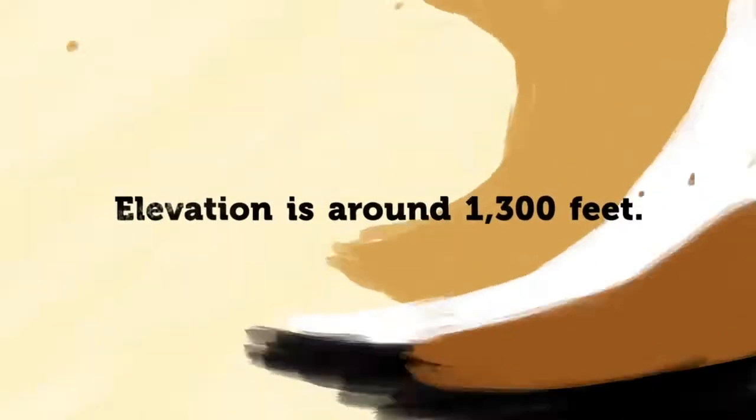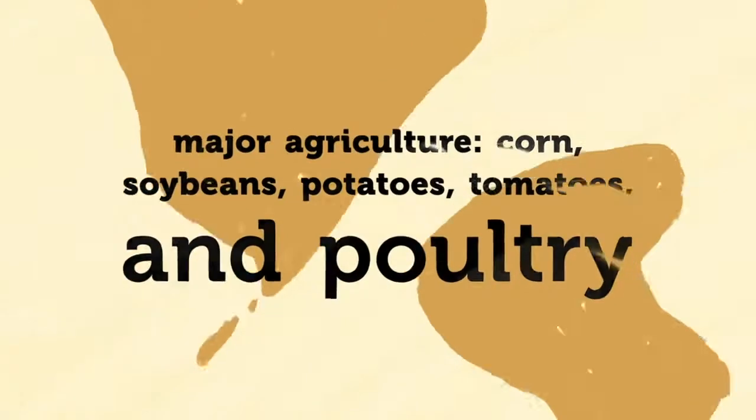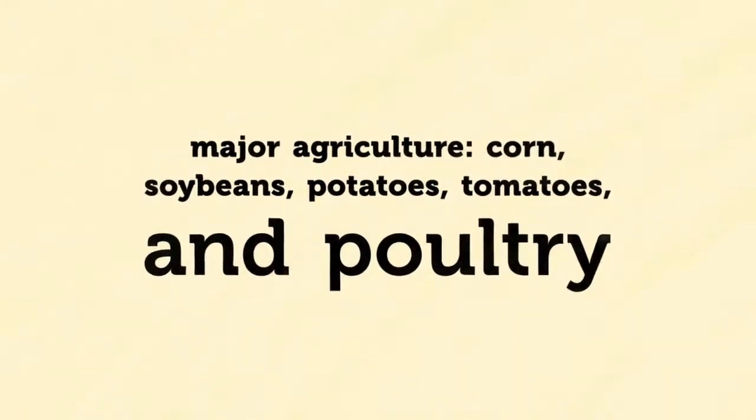Elevation is about 1,300 feet. Corn, soybeans, potatoes, and tomatoes are major crops. Poultry is very important in this area.